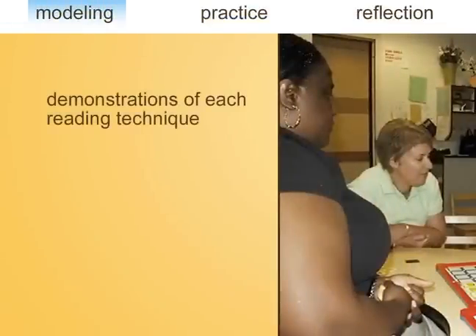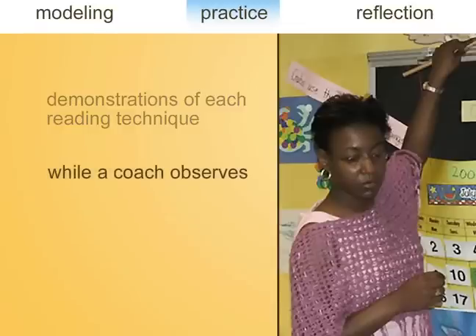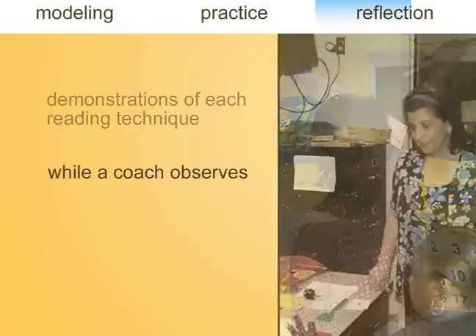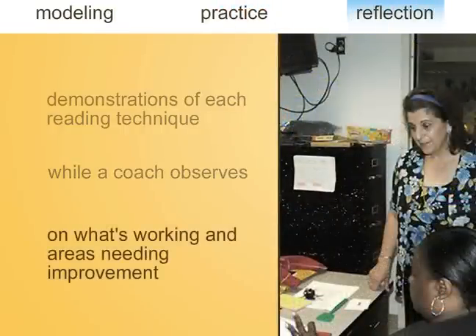Modeling involves demonstrations of each reading technique, with teachers watching what happens from the sidelines. It's useful for teachers to both see what the coach does, as well as how her students react, so they can begin to see how interactive reading engages students in oral language. Once teachers have seen how these techniques work, they need time to practice them with children while a coach or mentor teacher observes. Lastly, teachers need an opportunity to reflect on what's working and areas needing improvement — an important step to reinforcing interactive and dialogic reading skills.